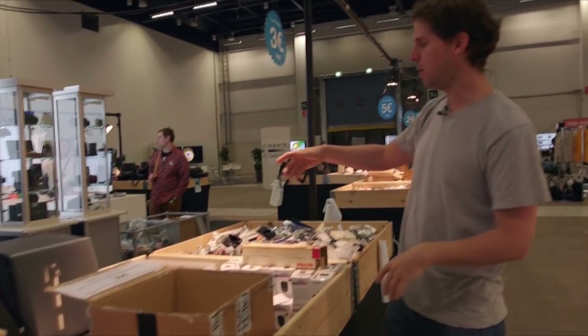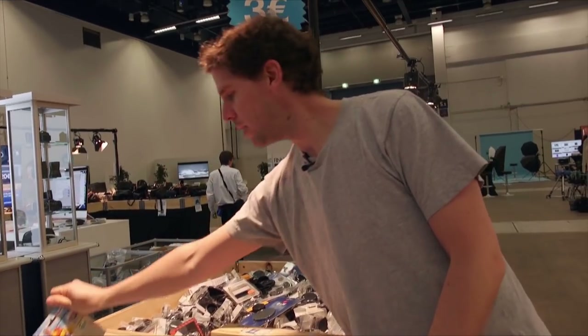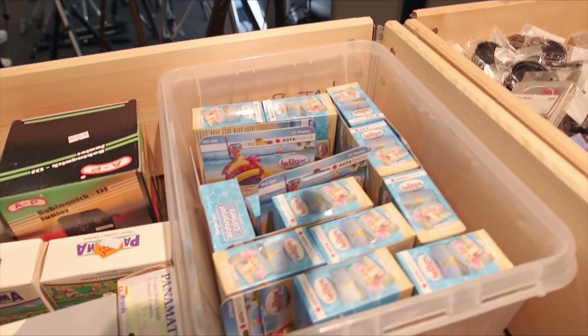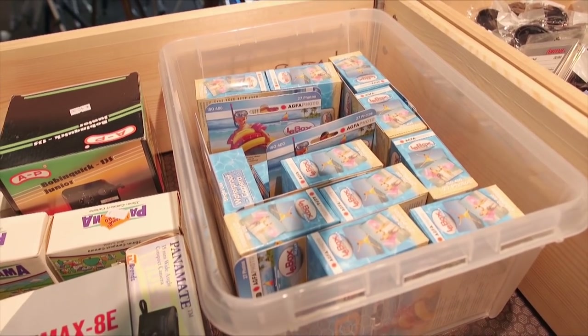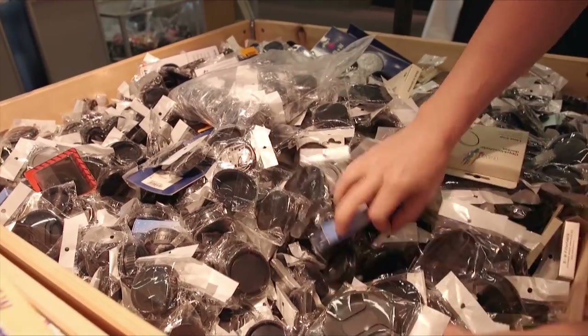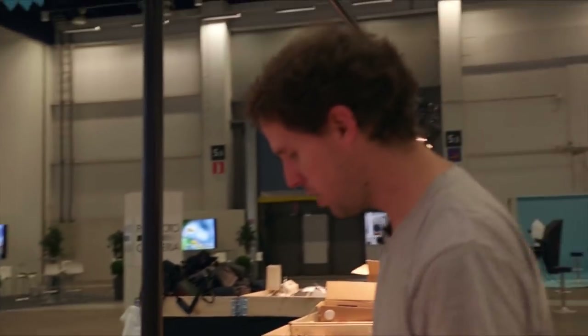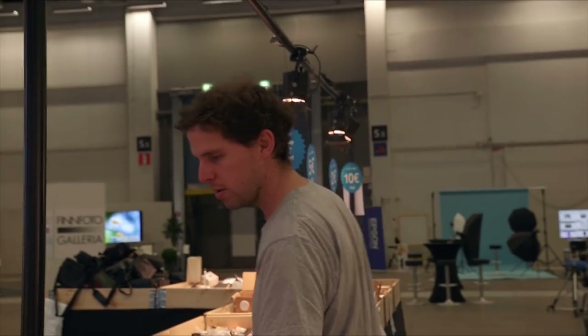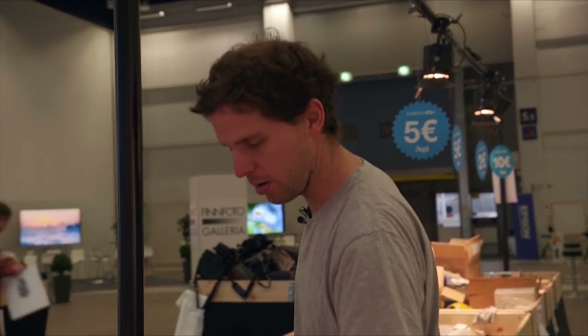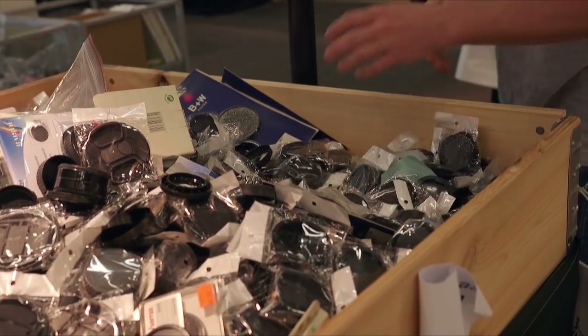They have things like a Lomo single-use camera for the summer, which is fun for kids. Then there's a bin of lens caps, front and back, for just about every camera system and size you want. Most are brand new, but there's also old new stock. If you have any weird camera, you can go through the bins — they're packed. Then we move on to the filters.